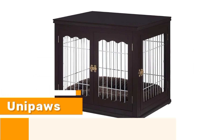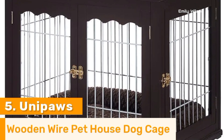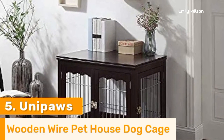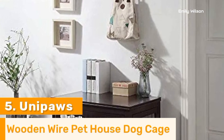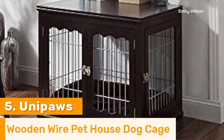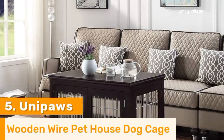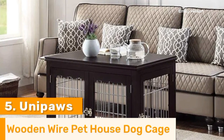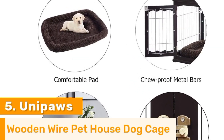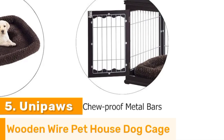Number 5. The Unipaw's Dog Crate End Table is an excellent choice for pet owners seeking a combination of style, durability, and functionality. Crafted from high-quality wood and metal, this crate ensures long-lasting use and provides a secure, comfortable environment for your pet. Its elegant design doubles as a sophisticated end table, seamlessly fitting into any home decor while saving space. The well-ventilated design, featuring sturdy metal bars, ensures ample airflow and visibility, keeping your pet comfortable and relaxed. The double-door configuration enhances convenience, allowing for easy access and versatile placement in your living space.